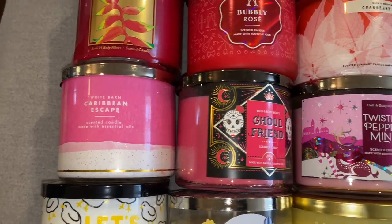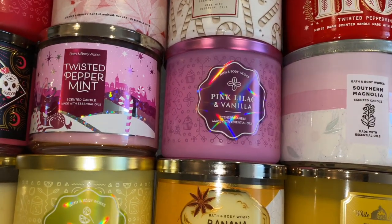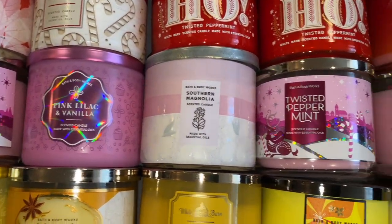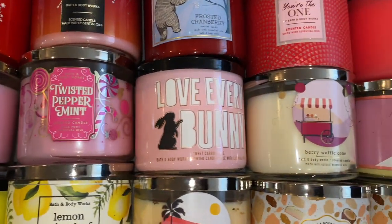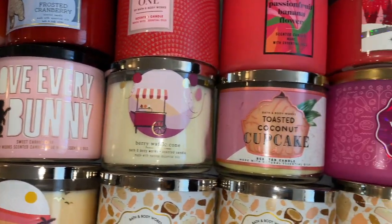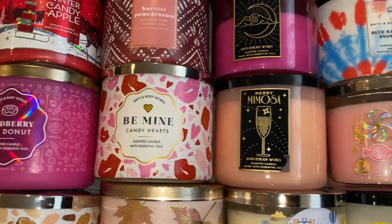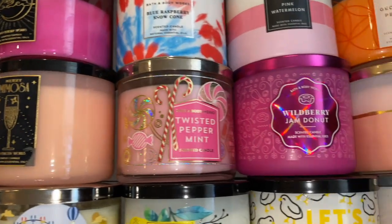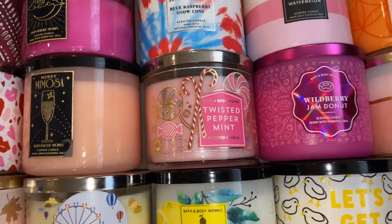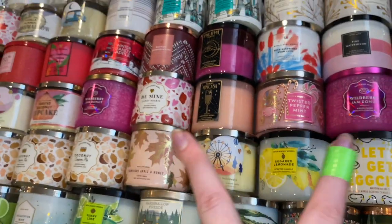Caribbean Escape, Ghoul Friend, Twisted Peppermint, Pink Lilac and Vanilla, Southern Magnolia, another Twisted Peppermint, Twisted Peppermint, Love Every Bunny which is in Sweet Carrot Cake, Berry Waffle Cone, Toasted Coconut Cupcake, Wild Berry Jam Donut, Be Mine, Berry Mimosa, Twisted Peppermint. I will be getting rid of a bunch of my Twisted Peppermints and Wild Berry Jam Donuts.